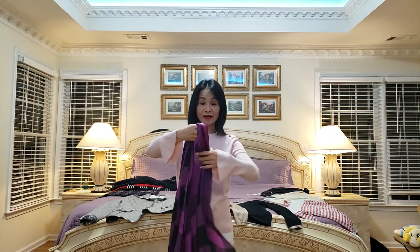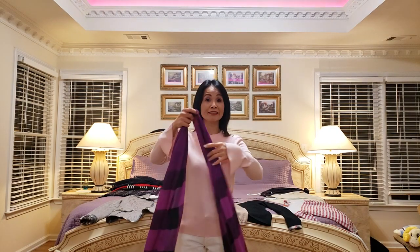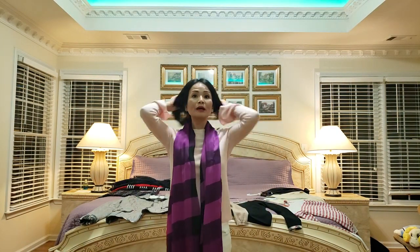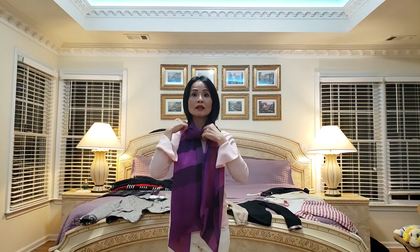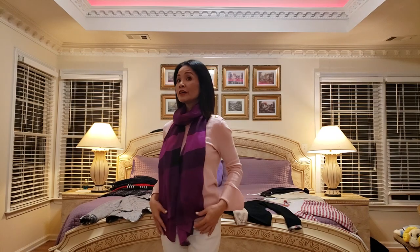Đây là cái khăn choàng Burberry. Sở thích của mình là mình rất thích màu trắng, đen, và đặc biệt là màu tím, nên mình mua cái này. Cách mình quấn cái khăn quàng cổ thì rất đơn giản thôi — chỉ như vậy là thêm một chút thôi. I just put the scarf on like this — very simple. I like to keep my neck warm when winter time is here.